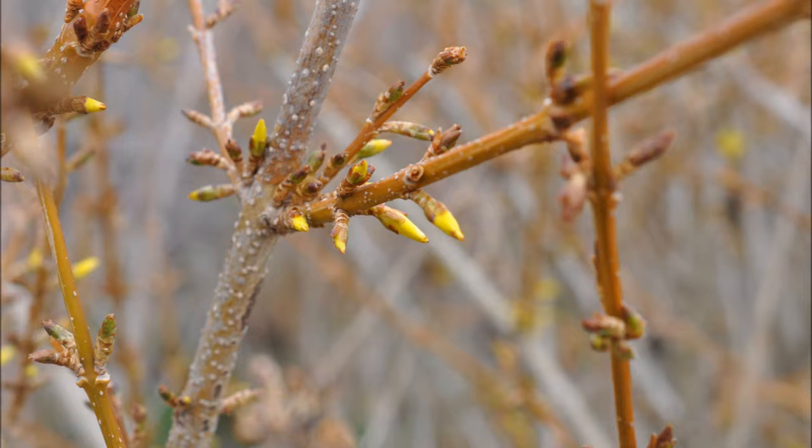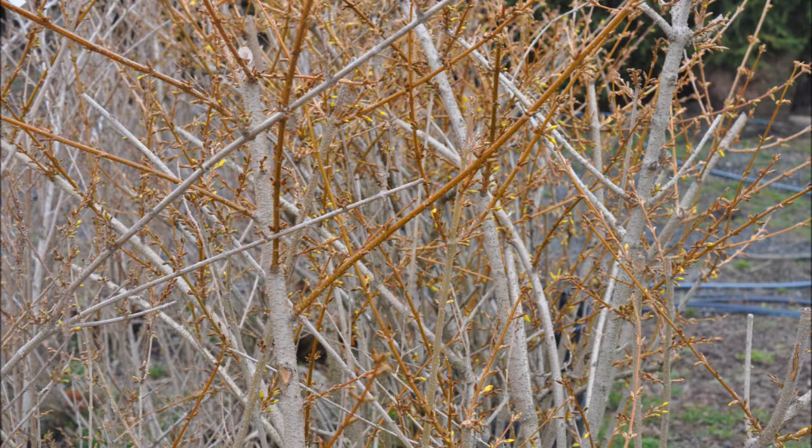Forsythias are a very tough plant. They can take a lot of abuse. I'm almost 32 years old and when I was growing up on the nursery, I remember one of our neighbors taking a brush hog and trimming the forsythia with it. If you're not familiar with a brush hog, that's probably one of the worst instruments you could use for trimming anything — and the plants grew right through it without a problem. They actually enjoyed it, I believe.